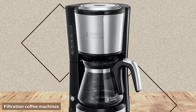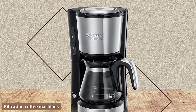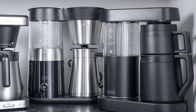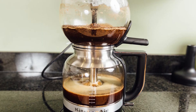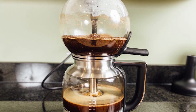Automatic drip brewer. The most popular coffee machine sold worldwide is the automatic drip brewer, and they certainly offer an easy, familiar way to make coffee. These types of coffee maker work by dripping hot water from a reservoir through the coffee grounds, producing coffee into the waiting pot underneath. The machine heats the water and pumps it above the grounds, whilst the pot sits on a hot plate to keep the coffee warm.